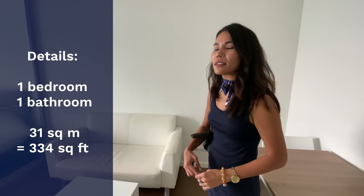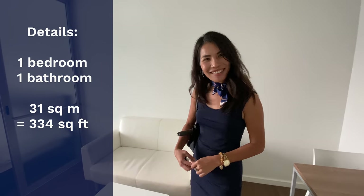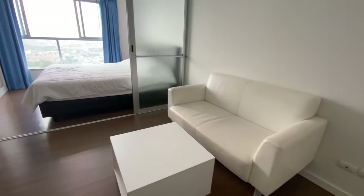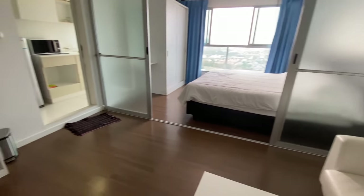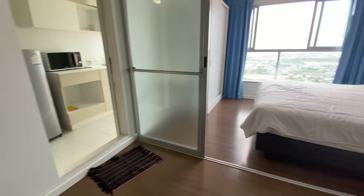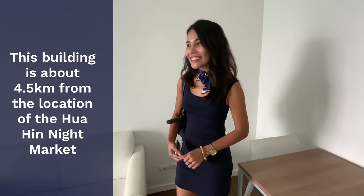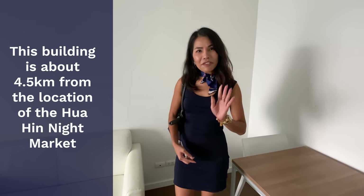We're on the 26th floor. This unit is one bedroom and one bathroom, with a living area of 31 square meters. It's in the south part of Hua Hin. Compared to Bangkok, there's not much around here, but it's only five minutes to city center and only two minutes to Blúport shopping mall.